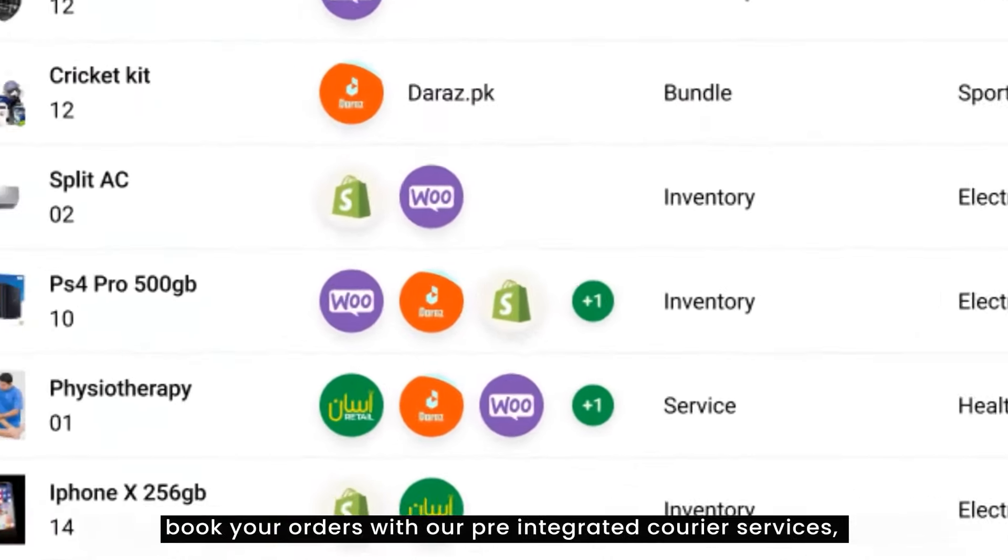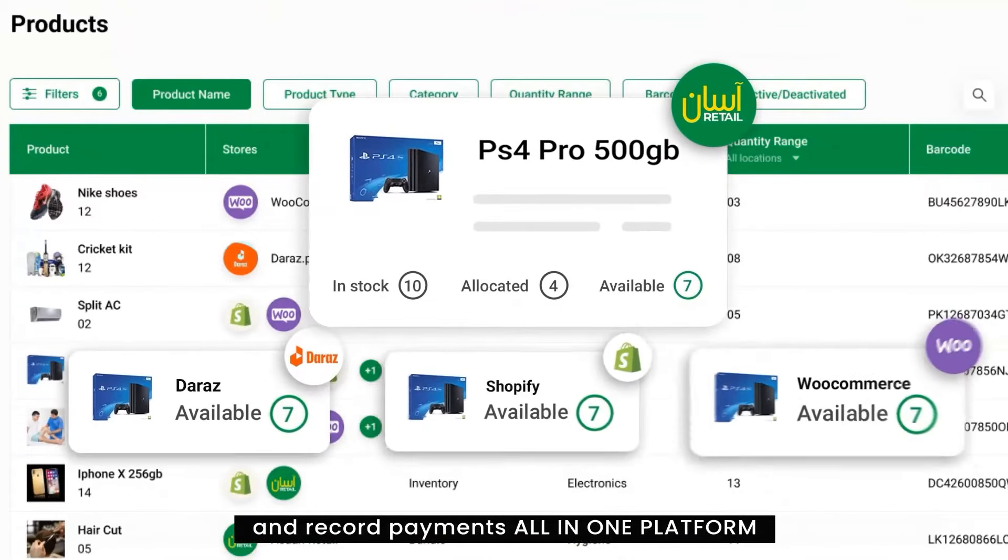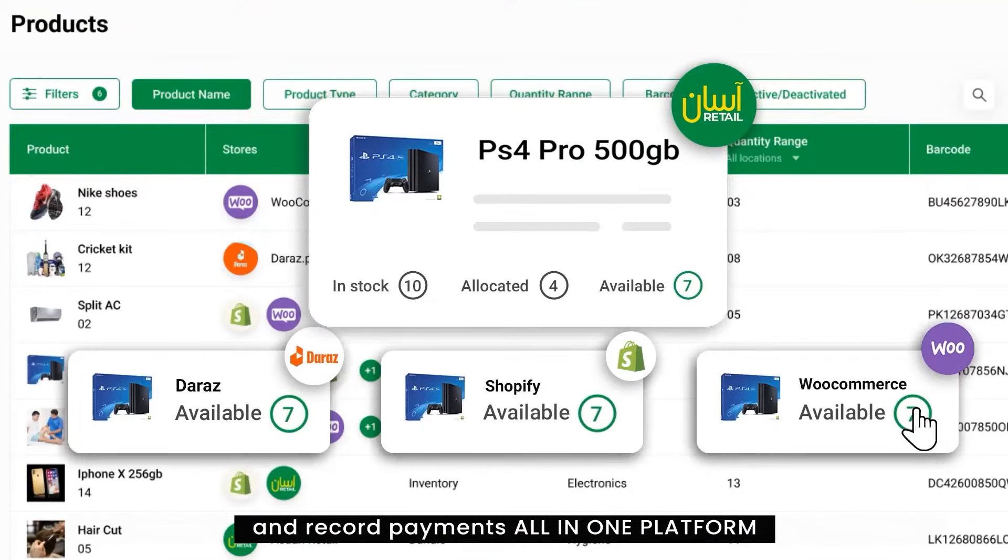Not only this, but you can also book your orders with our pre-integrated courier services, keep track of them and record payments all in one platform.